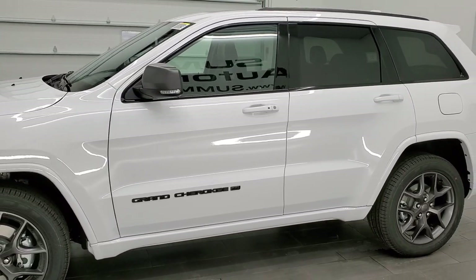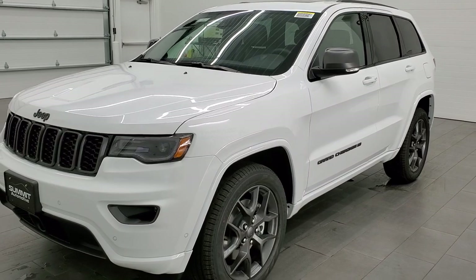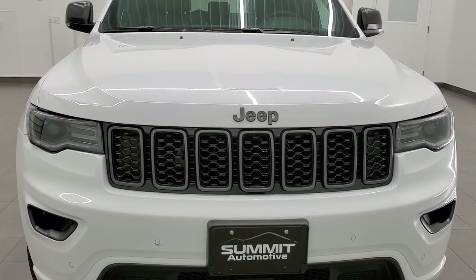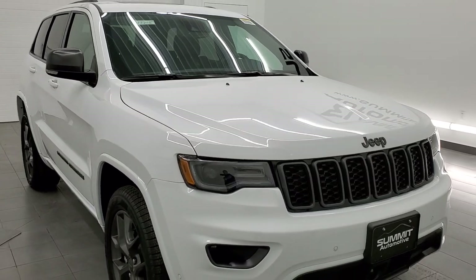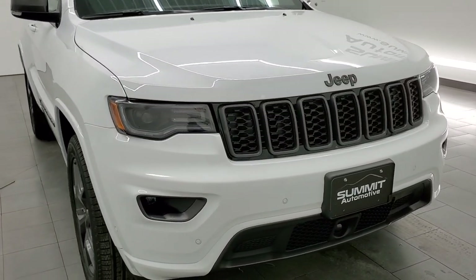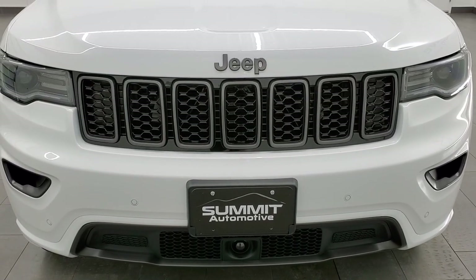We shoot all of our videos in 1080p 60 frames per second, so if you have HD capabilities on your computer, tablet, smartphone, or television, turn them on right now — it's definitely your best way to check out the looks, styling, options, and color of the vehicle before seeing it in person. We're going to go all the way around this vehicle, go inside, under the hood, start it up, and check out all those premium lighting group lights.